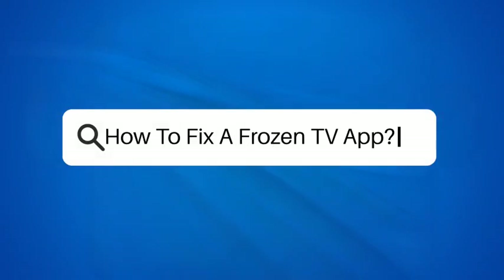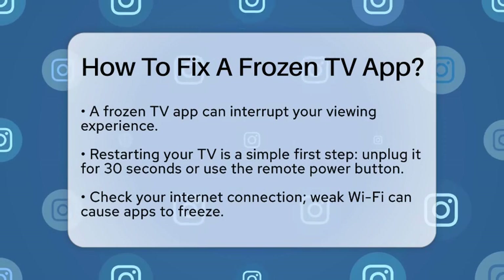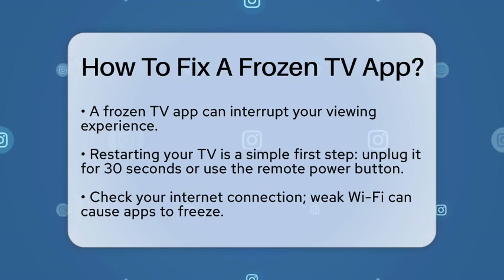How to fix a frozen TV app. Have you ever been in the middle of an exciting show only to have your TV app freeze? It can be super annoying, but don't worry. There are several straightforward steps you can take to fix this issue. Let's get started.